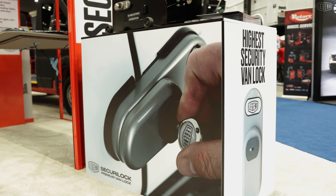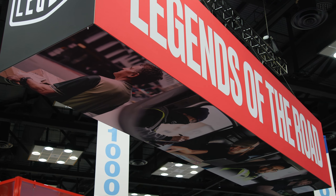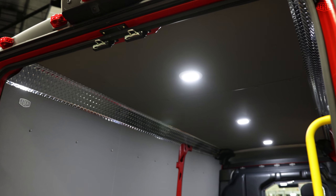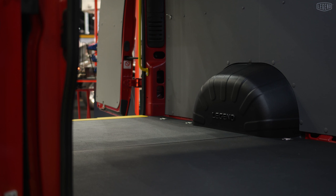It's Work Truck Week 2023 and the Legend team is fueled up and ready to go. So much goes into creating new products, so it's so awesome to be able to show our dealer network at the Work Truck Week.